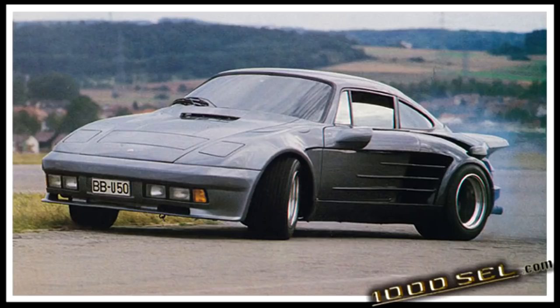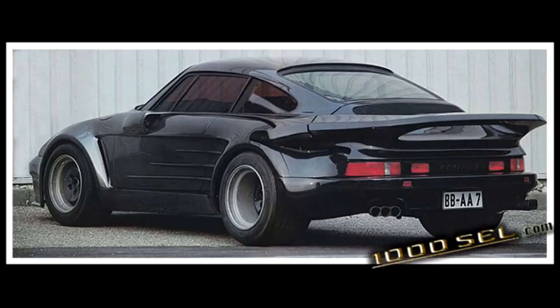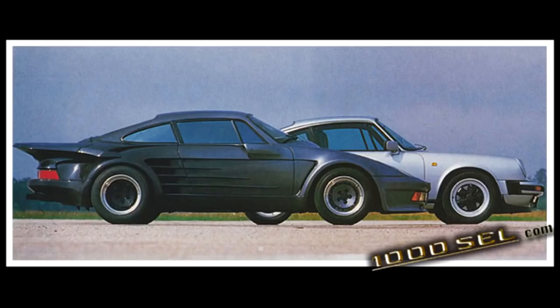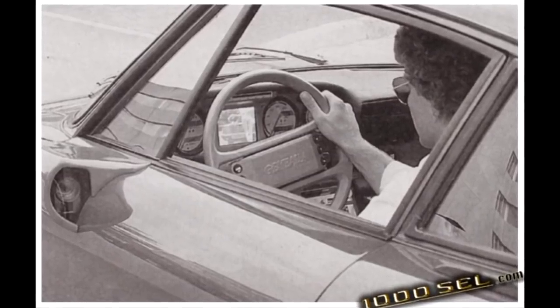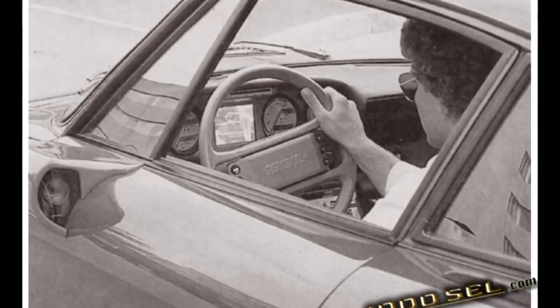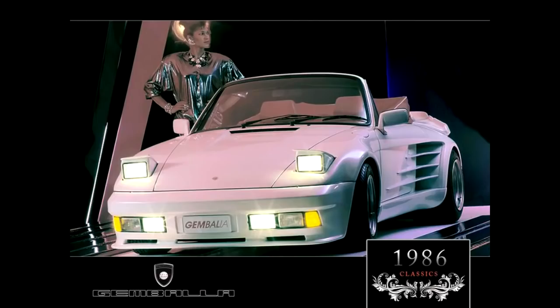But if you wanted true power, Gamballa had another car for you — a 570,000 Deutschmark car. This car was the Mirage. The Mirage had a similar body kit to the Avalanche, with some differences here and there, but the biggest difference was the power. The Mirage had a tuned engine, but this time a 500hp one. Because of the high asking price, only one Mirage was ever made. Gamballa also offered a convertible car called the Sarrius.